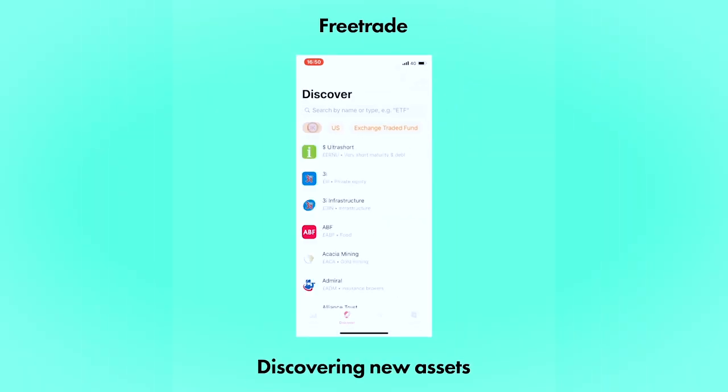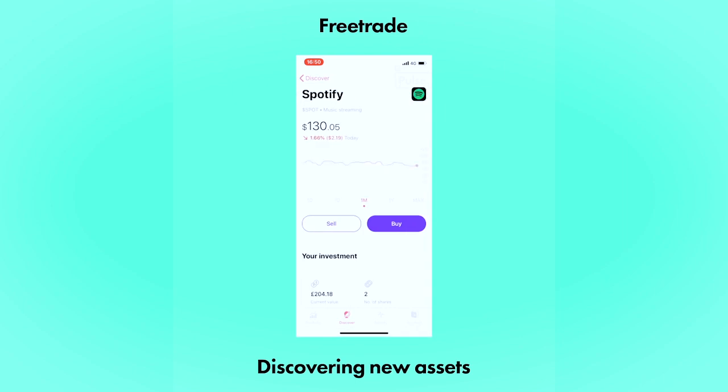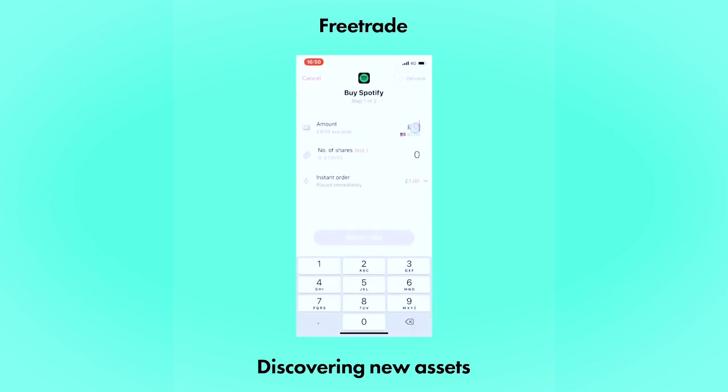Here is an overview of the Discover area. We've got tags you can use to filter search terms and get relevant information — there's the stock area highlighted at the top. We'll use the search bar to find a relevant stock, in this instance Spotify, then buy using a big call to action and enter the amount we'd like to purchase.